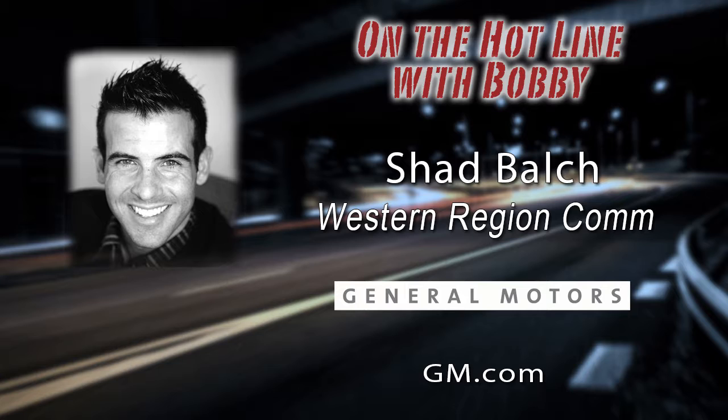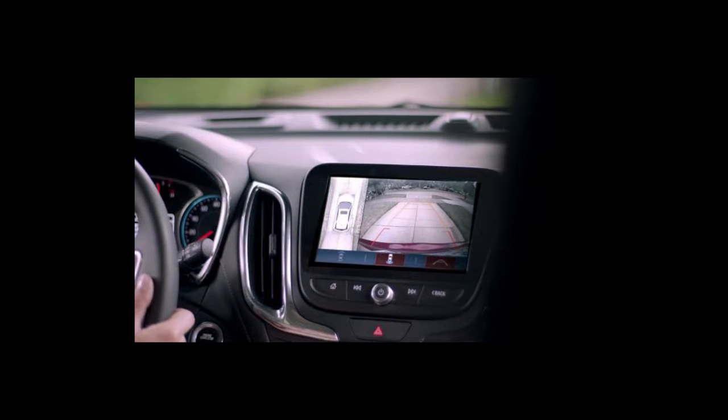Something's always up with General Motors. Shad, welcome back to Bobby Likas Car Clinic. Glad to have you in the house. Thank you for having me. It's good to be back. I'd like for you to share with our Car Clinic listeners and viewers what Chevrolet is doing to give drivers a new tool to look around their vehicles as they back up.